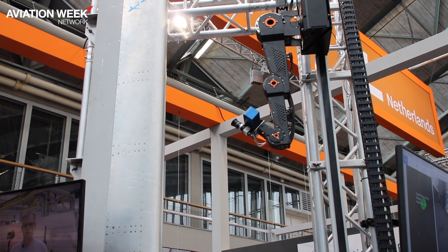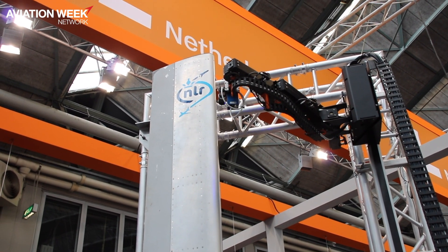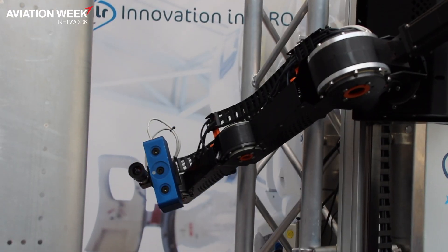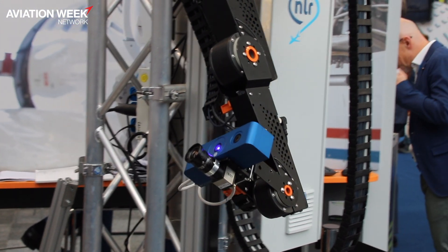What you see here, for example, is our test rig, and this test rig shows you what is needed to perform visual inspections autonomously. As you can see, it contains a camera to make images, and it also contains a robot to position the sensor on the right location.